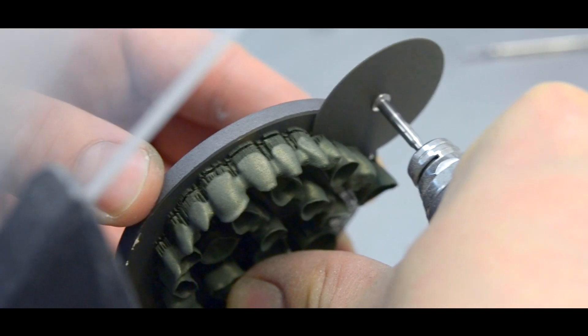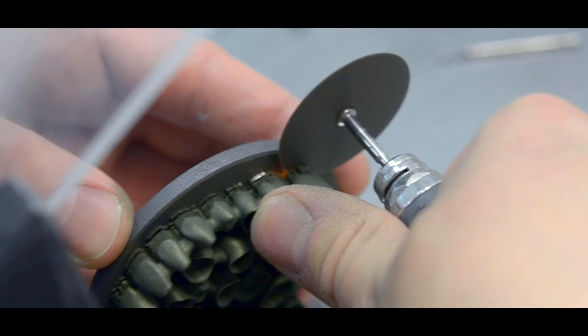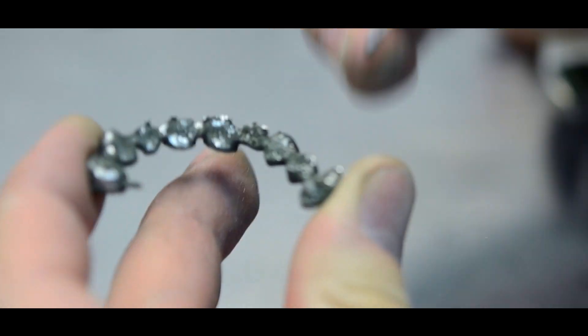On the other end of the additive manufacturing chain, there is an obligatory post-processing. Support removal and surface finishing could account for over 70% of the price of the final product.